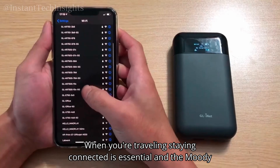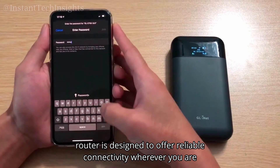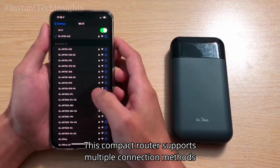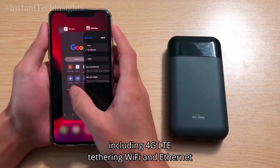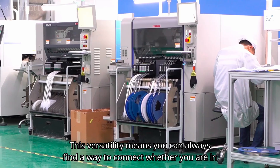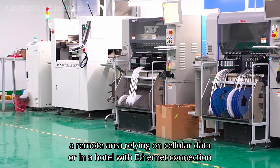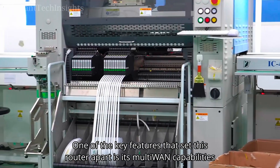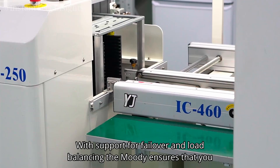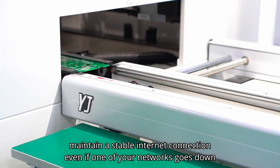When you're traveling, staying connected is essential, and the Moody router is designed to offer reliable connectivity wherever you are. This compact router supports multiple connection methods, including 4G LTE, tethering, Wi-Fi, and Ethernet. This versatility means you can always find a way to connect, whether you are in a remote area relying on cellular data or in a hotel with Ethernet ports. One of the key features that set this router apart is its multi-WAN capabilities, with support for failover and load balancing, ensuring a stable internet connection even if one of your networks goes down.